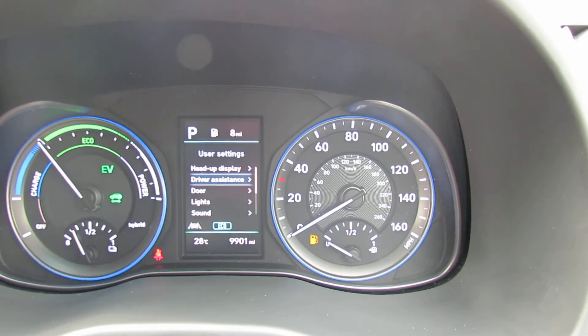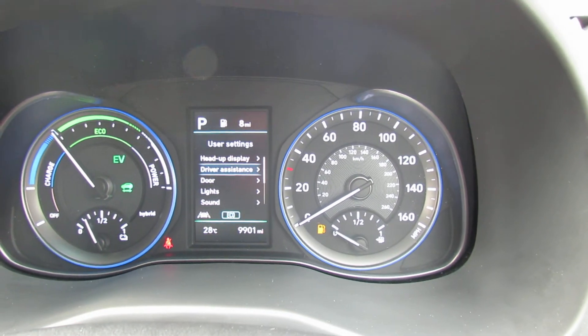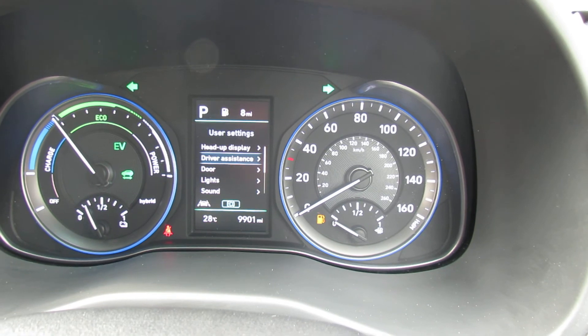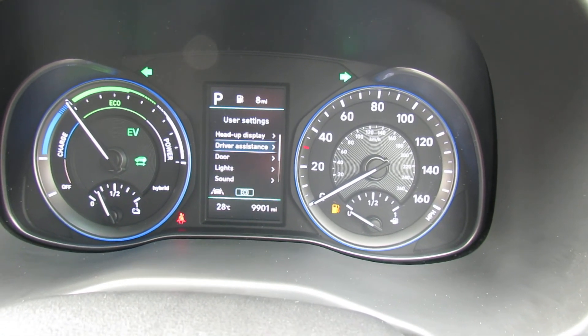This car was registered in 2020, which means you've got warranty going through until 2025. I hope this brief video has given you a lot of information. If there's any more you need, please give us a call and we'd be happy to help you. Thank you.